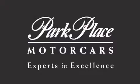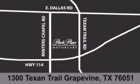Thank you for considering Park Place Motorcars Grapevine for your next luxury vehicle. If you have any questions, please visit our website, give us a call, or stop by our dealership located at 1300 Texan Trail in Grapevine.